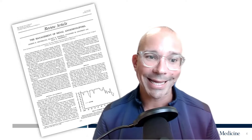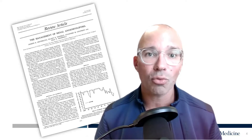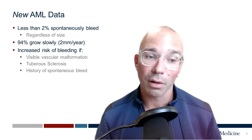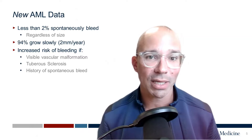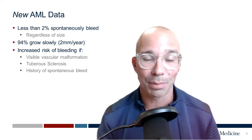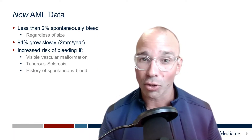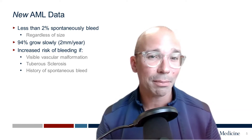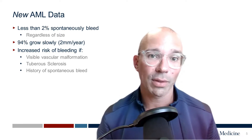While that early data indicated that the larger the AML, the more likely it was to bleed, we now recognize that data is probably not entirely true. What we know from the newer angiomyolipoma data is that only about 2% of these tumors will spontaneously bleed. Prior literature indicated that AMLs greater than four centimeters had a higher risk of bleeding, but that's probably not true anymore. It really doesn't matter how big these AMLs are — the risk of bleeding is really only about 2%.